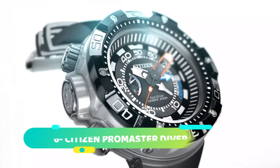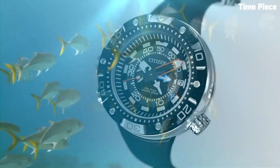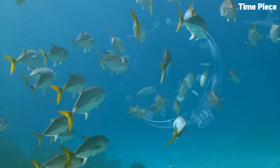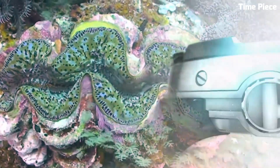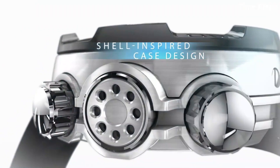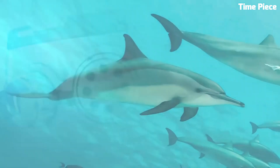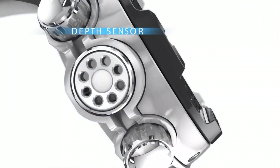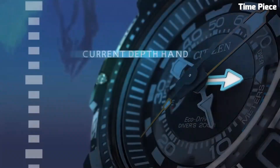Number 6: Citizen Promaster Diver is a professional-grade dive watch. Built with a robust stainless steel case and durable polyurethane strap, it offers exceptional water resistance for diving adventures. The bold dial with luminous hands and markers ensures excellent visibility underwater. Powered by Citizen's Eco-Drive technology, it harnesses light to charge the battery, eliminating the need for replacements.